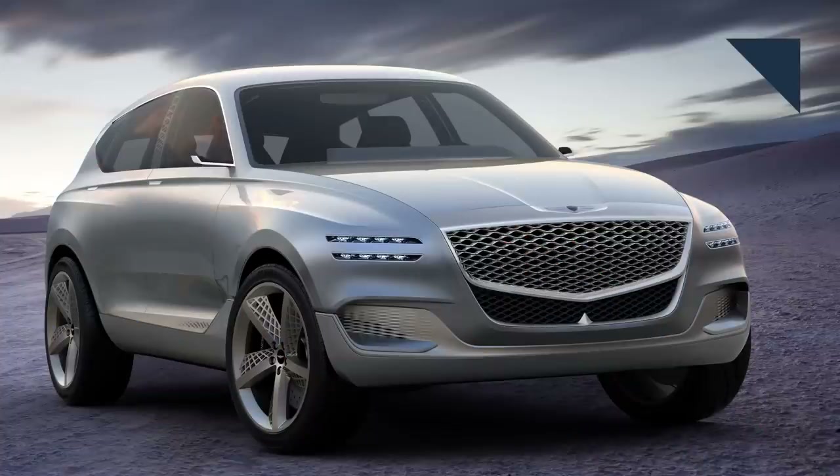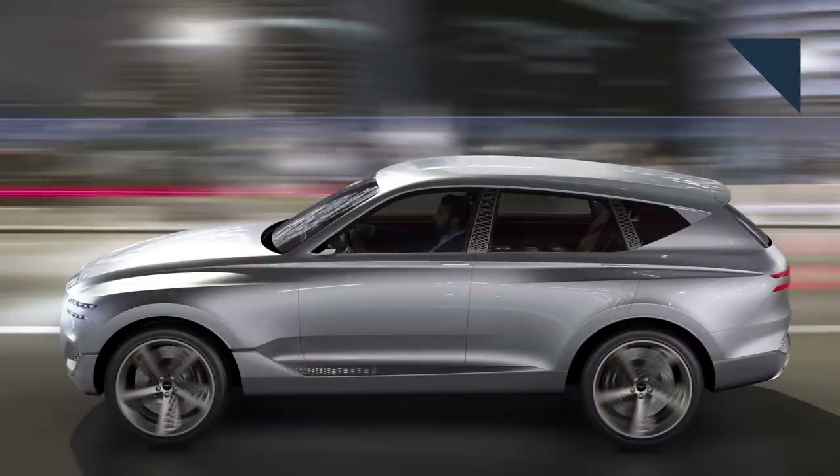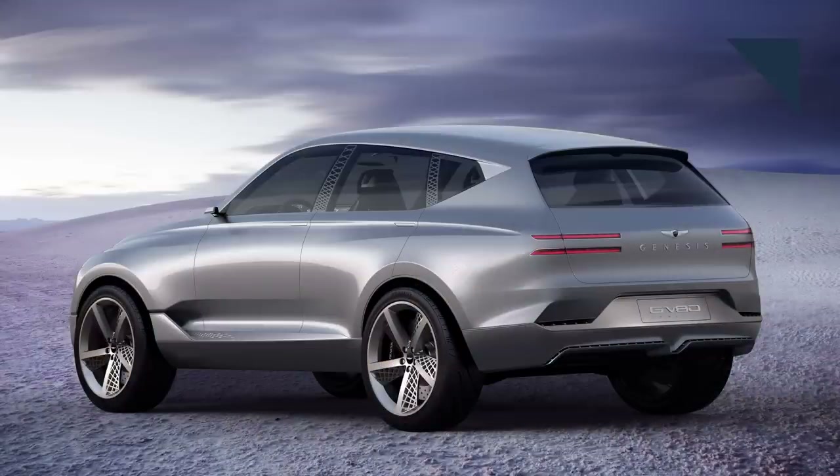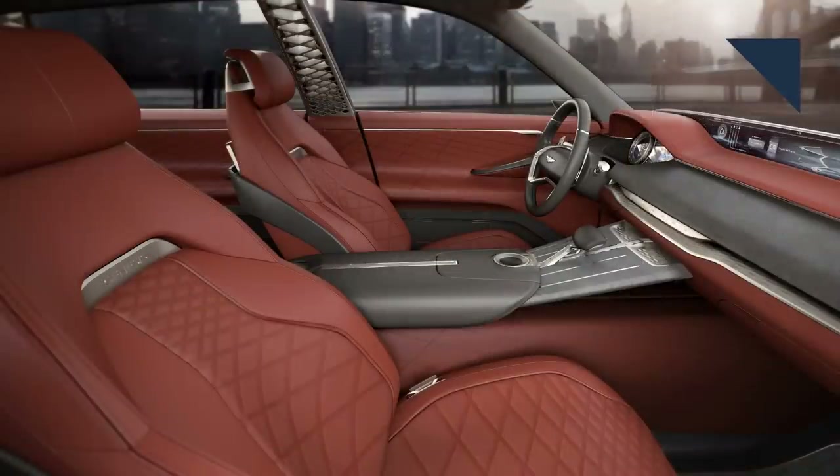Last year, Genesis unveiled a concept called the GV80. One of the styling details that caught our eye is this latticework theme that showed up on various parts of the car. It's on the spokes of all four wheels, it shows up on the intake scoops for the front air curtain, and most intriguingly, it's used on the B and C pillars. Luke Donkerwolke, the head of design of Genesis, says this is not some idle styling exercise. He says it involves new manufacturing techniques they're working on, and that this latticework will go into production in the next three years. He says the design team nicknamed it the Belgian Waffle, since Donkerwolke is from Belgium.